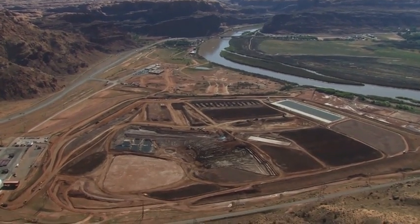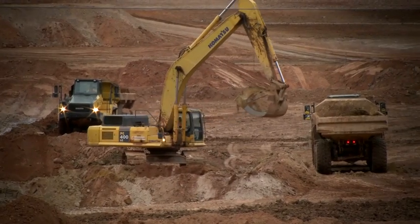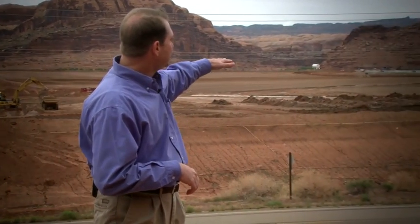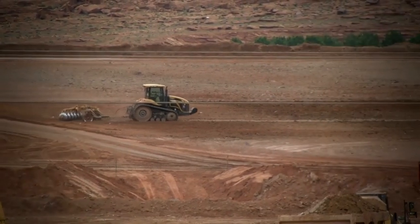Here we are at the main cleanup project. What's going on is basically a three-step process. First of all, the material is excavated and placed into haul trucks. From there it's moved over to the drying area where the material sits in piles and a disk goes through it to help with the drying process.